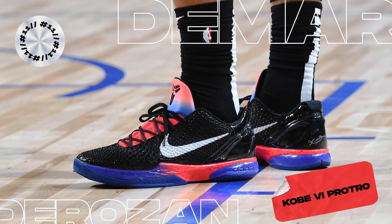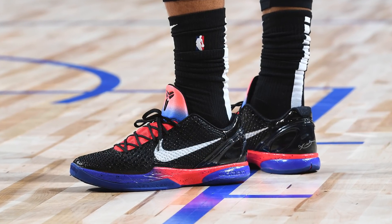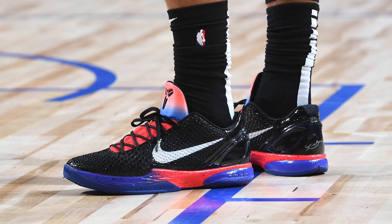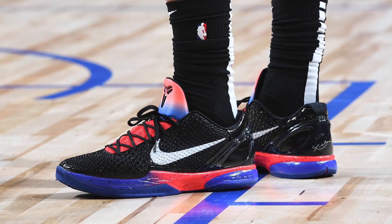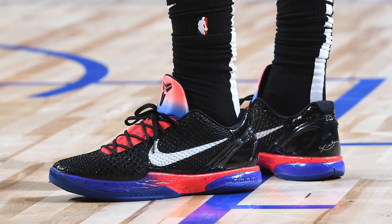Next up at number 11, we got DeMar DeRozan with another pair of Kobe 6 Pro Tros. We're going to see a ton of Kobe 6s on the court this season, especially from guys known for wearing Kobes, such as LA native but now Chicago Bull DeMar DeRozan. This colorway uses a classic Black Mamba scaled upper with a gray swoosh, banked by a gradient red and blue color scheme. I would like to see Nike hook DeMar up with simple black and red colorways to match his new Chicago threads — red, black, maybe a little bit of white, and forget about it.